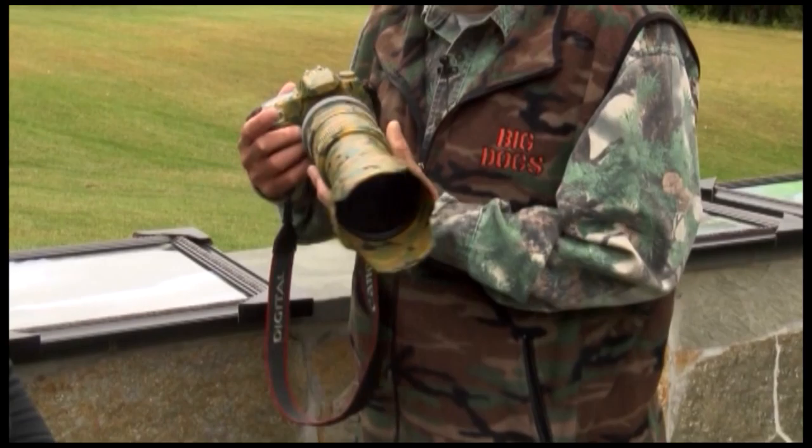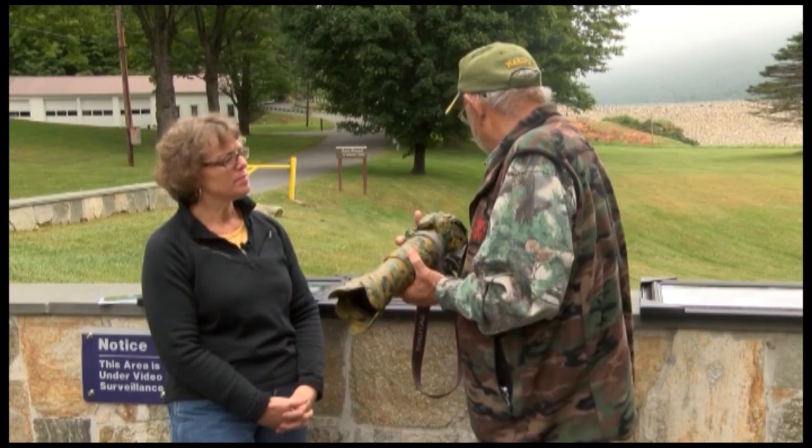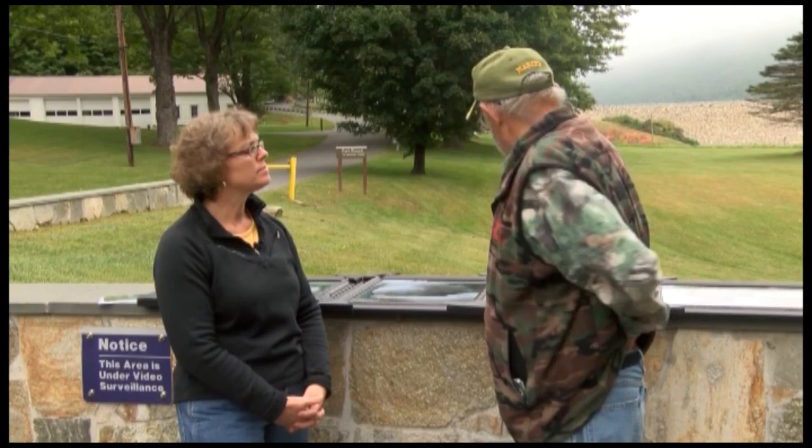Right here you'll notice I have a piece of thread to let me know where the wind's going, so the deer won't smell me — and the bears, or whatever. I try to camo up as much as I can, and I have about five cameras. That's a 500 millimeter, and I also have a 400 and an 800.